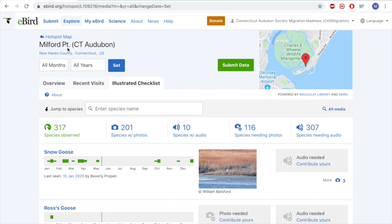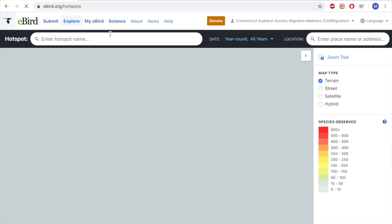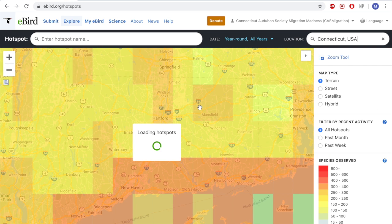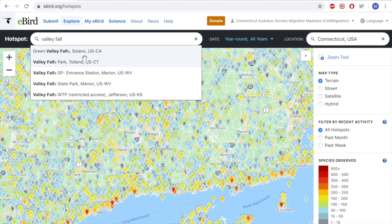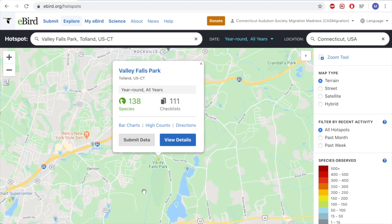This is a great way to find new places. I would always suggest exploring new areas. If we go back to Explore Hotspots and look at a park near my house called Valley Falls in Vernon, you can see it's only a light green, while other locations around the area are darker blue. This doesn't mean they aren't just as good — it just means they have a lot less data. Valley Falls only has 111 checklists, so this area is underbirded. It's great to go out, find new areas to explore, and see if you can find anything wonderful.